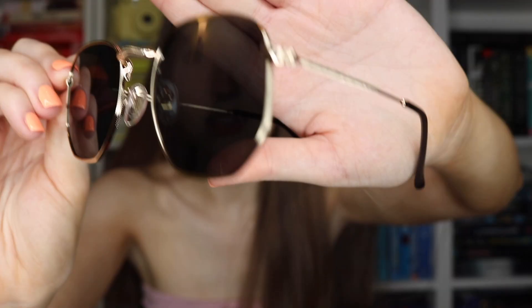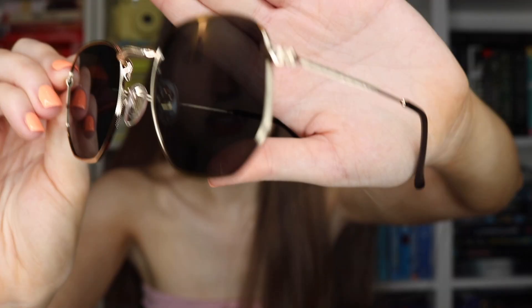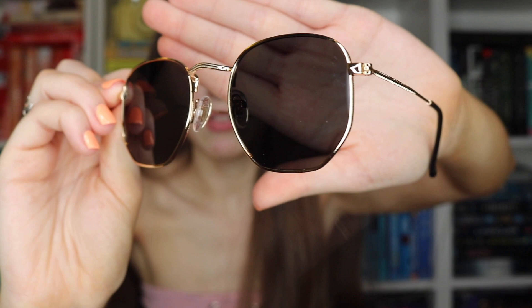Next up I have these sort of octagonal ones. They're again gold framed. The shape is kind of octagonal on the bottom, which I think is so trendy and kind of different. But again, these are super similar to a style of Ray-Ban sunglasses, but they're literally like a tenth of the price or something.